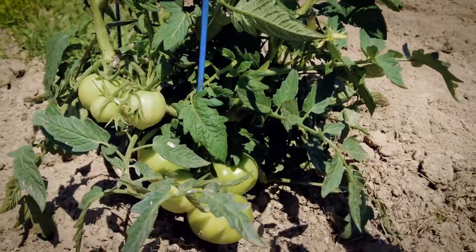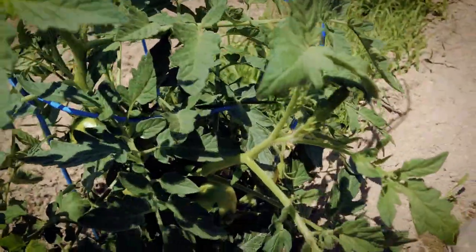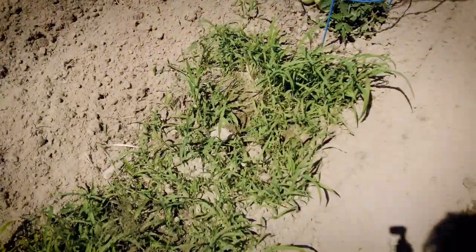This is our tomato. We weeded just around the tomato, and now we've got to weed in between the tomatoes.